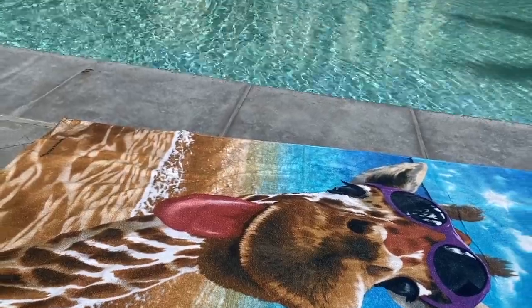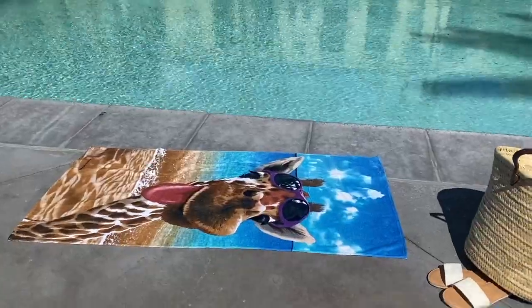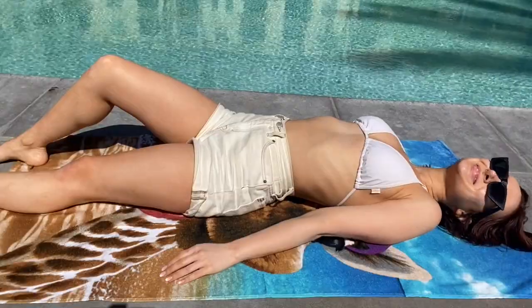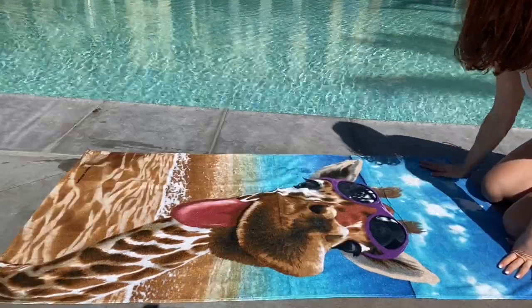And just look at it, it's printed with such vibrant and rich colors. Definitely a gorgeous towel, but also ultra soft, cozy, and absorbent. Not only is it a beautiful, fun, vibrant towel, it's also great quality.